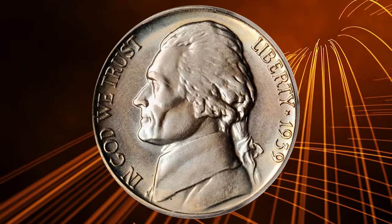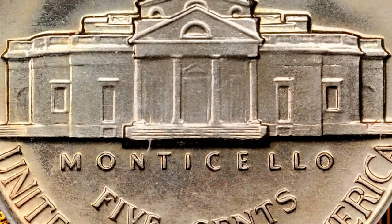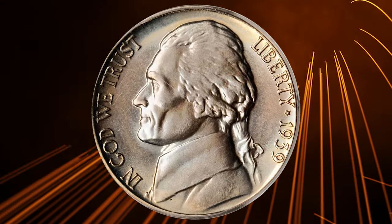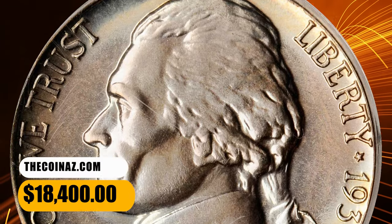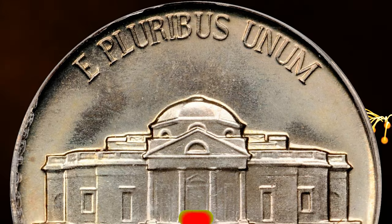The 1939 Jefferson Nickel with Reverse of 1938 was produced in a relatively small quantity. Out of the 120 million nickels produced that year, about 10% had the reverse of 1938. Out of that 10%, there were 1 in 1,000 that can be found with the full-step designation. This rarity fetched a sum of $18,400 at auction.